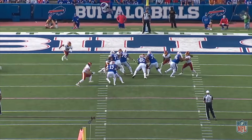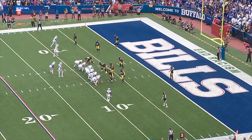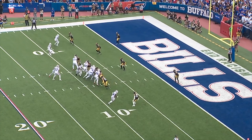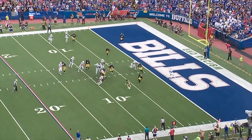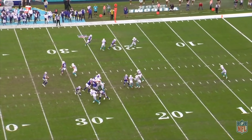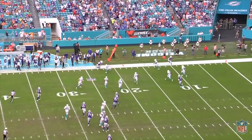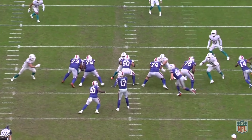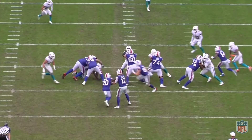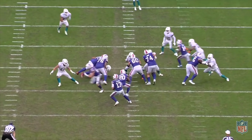It takes the ball out of his hands because the defense is essentially coaxing the Bills to run it by playing soft coverage and giving them light boxes. The next step in this RPO is the keep — if the read man crashes on the running back, Allen pulls it and activates the passing portion of the concept. This isn't a red zone rep, but watch how the read man crashes, Allen pulls it, and now becomes a true weapon as a runner and passer. Allen waits out the edge defender and then floats it to Knox for a good gain.